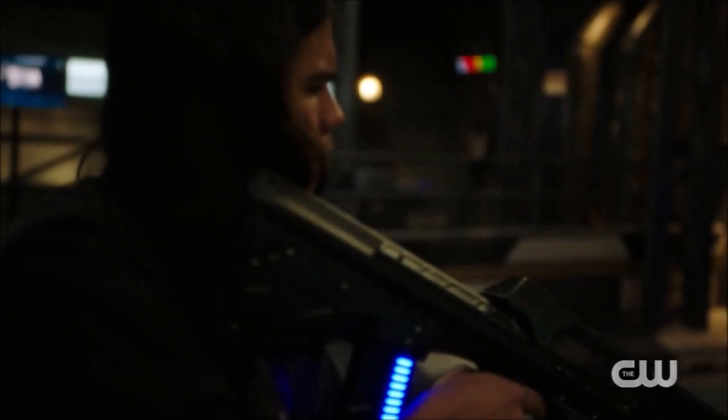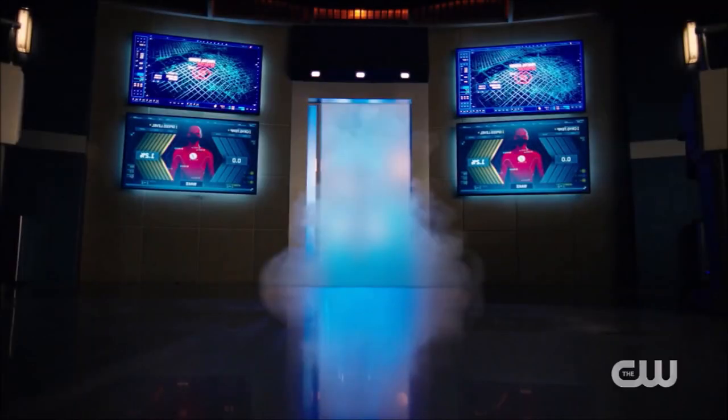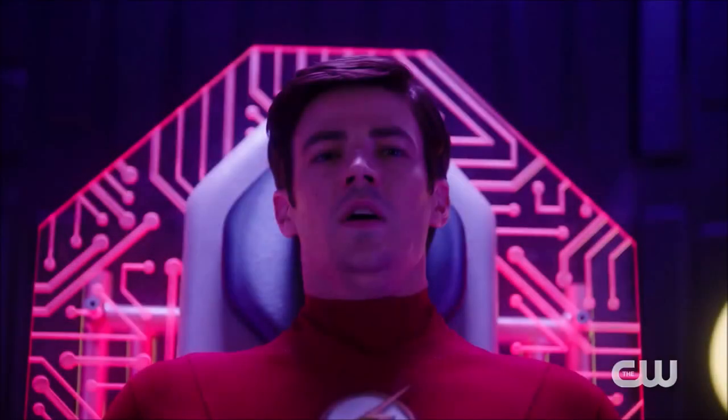We then move on to the next shot and this is of Cisco. He's using one of the weapons at Star Labs — perhaps he's in the speed test room. Then we go to the cortex and the doors open up and there's smoke everywhere. This leads on to the next shot where we see Barry actually inside there, and so that smoke is kind of him and he is being tested on or something.